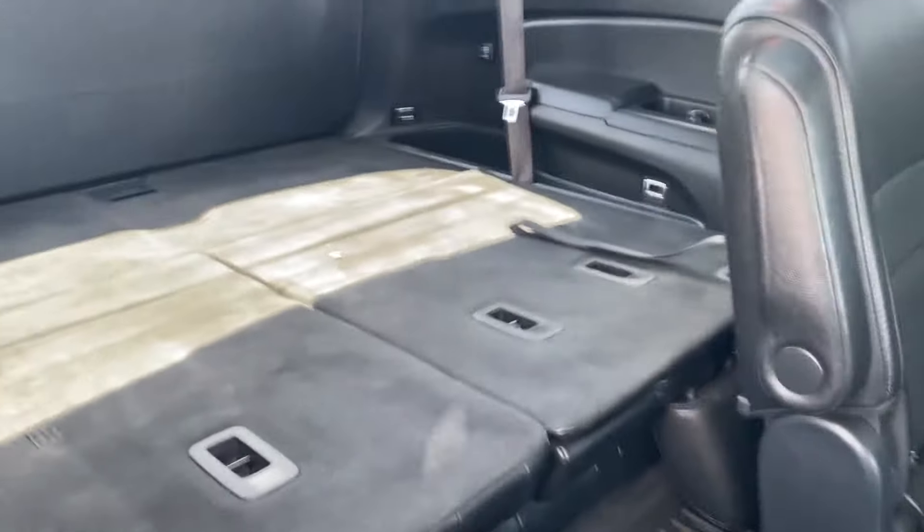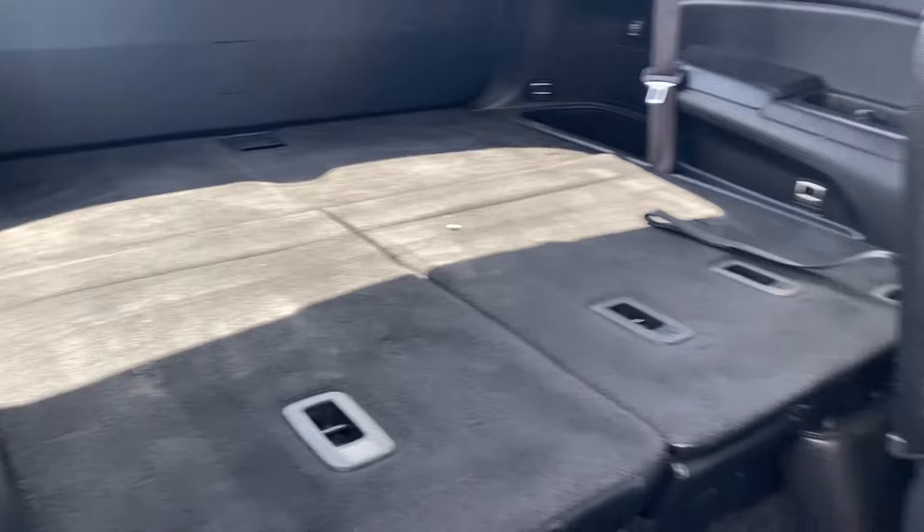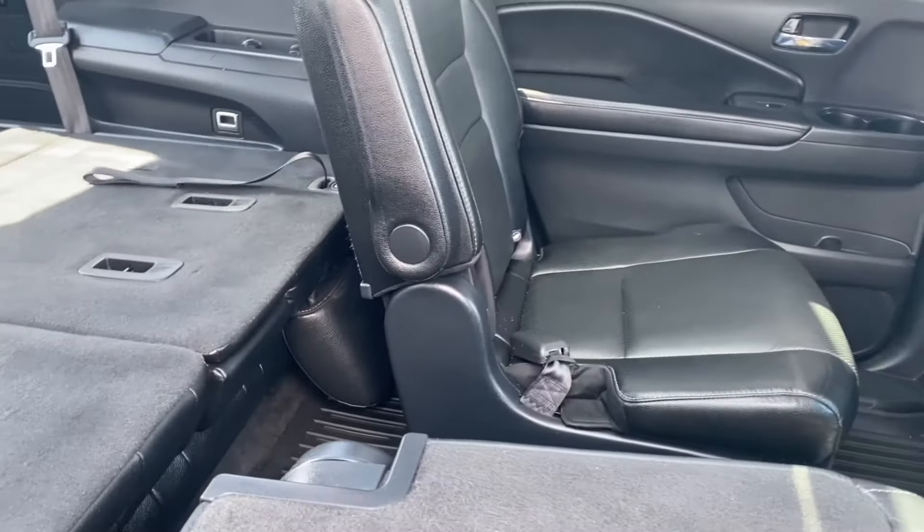You can fold the seat forward using the handle on the side, which gives you access to the third row seating that has its own cup holders on either side, or this will just give you more storage space in the back if you fold down all the seats.